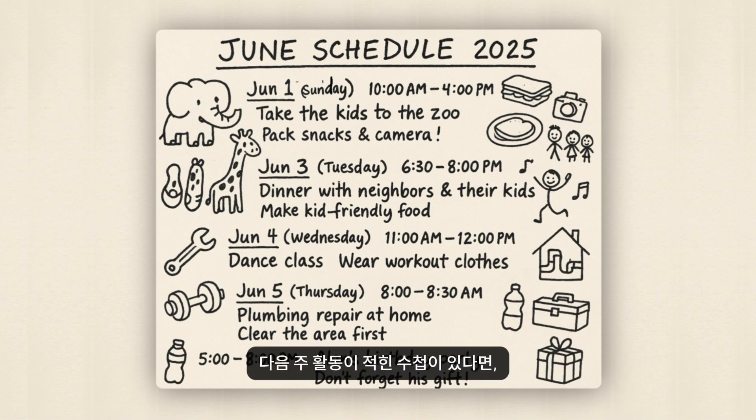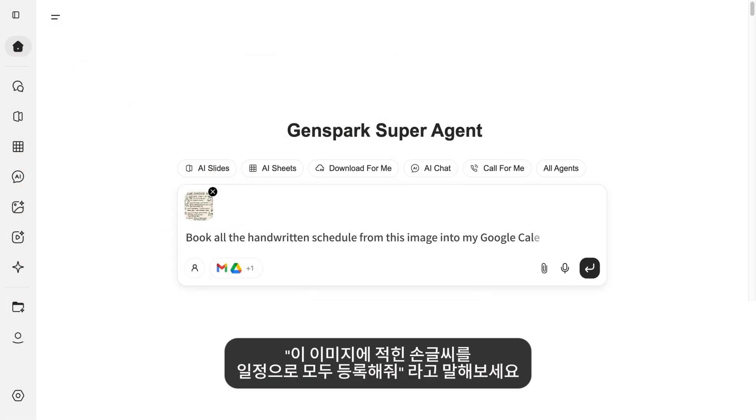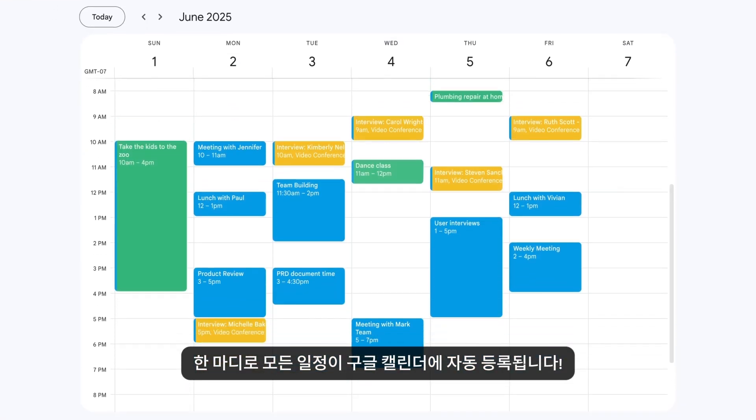Here's the planner with next week's activities. Take a photo and say: book all the handwritten schedule from this image. One prompt — my Google Calendar is all set. Meet your new AI Secretary. Feel the chemistry between GenSpark Super Agent and Google Workspace. Try it now.